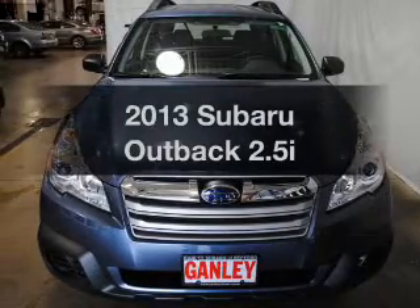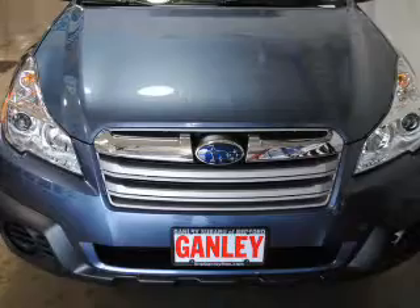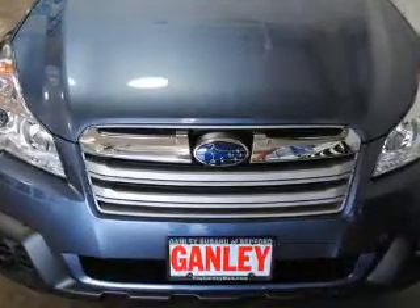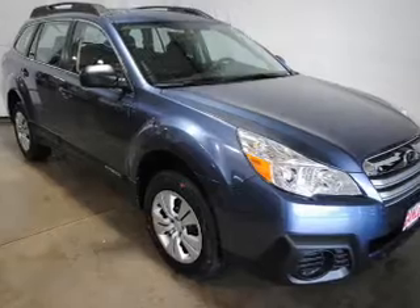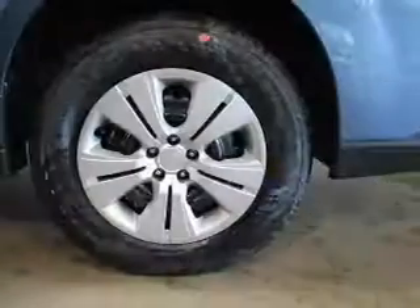Get noticed in this 2013 Subaru Outback — this is the set of wheels you've been looking for. The powertrain includes all-wheel drive with an efficient four-cylinder engine connected to a smooth-shifting transmission. Premium wheels give a more luxurious look.